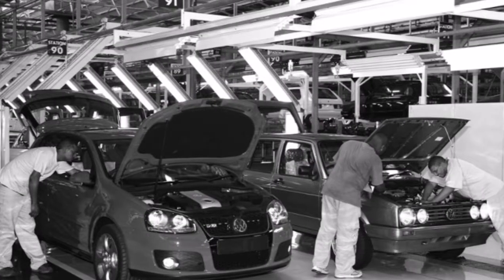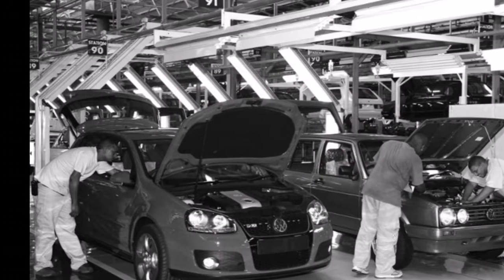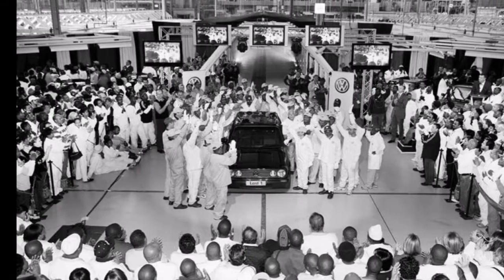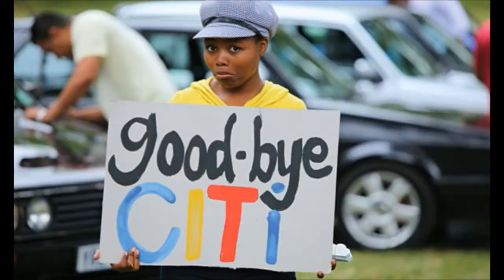After 25 years, on the 21st of August 2009, South Africa bid farewell to the motoring icon — the City Golf.